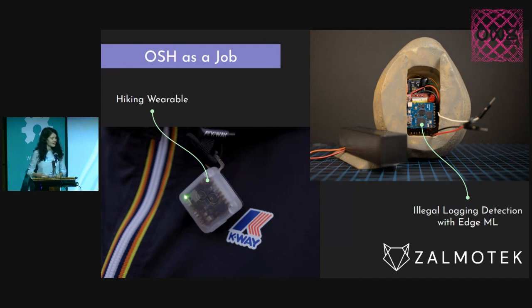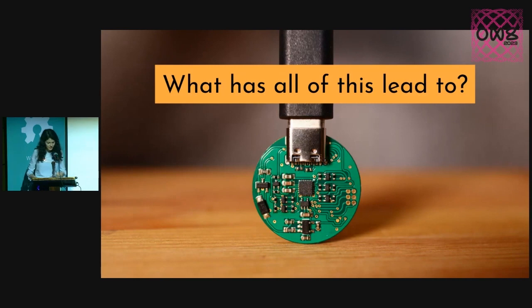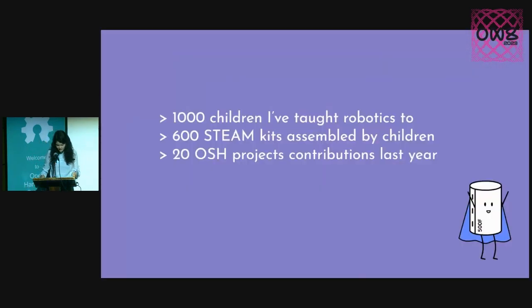I am super grateful that all of this work has helped me gain some skills, and I get to do open source hardware as my job as well. For example, this hiking wearable, or an illegal logging detection device which uses machine learning to detect chainsaw sounds in the forest. And all of this work has had some good results — I'm very grateful that I got to reach out to so many people and inspire some to build their own projects.